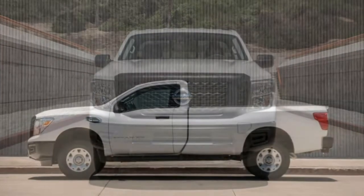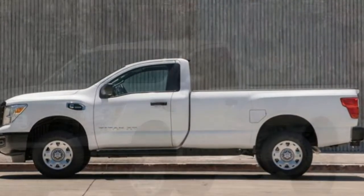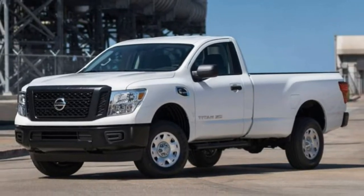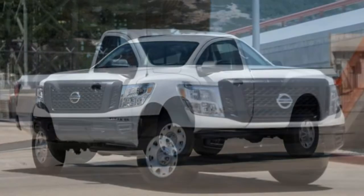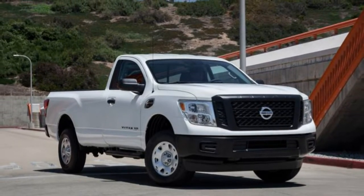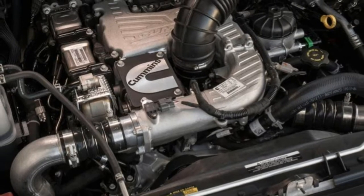No matter how you look at it, the Titan XD is a highly capable vehicle available in an assortment of trims, from the fairly basic S work truck to the Deluxe Platinum Reserve. Those who enjoy off-road adventures would do well to consider the Pro 4X, the only off-road-oriented model in its truck class offered with a diesel engine.